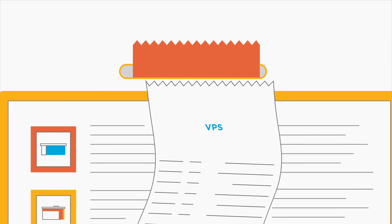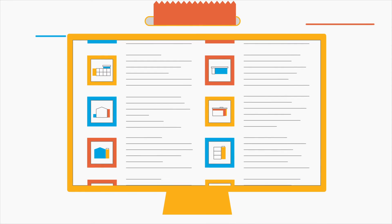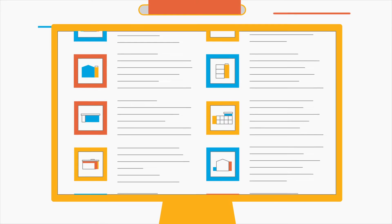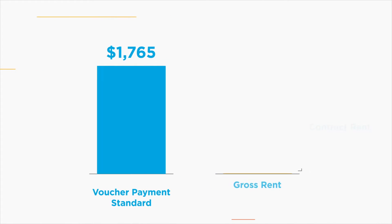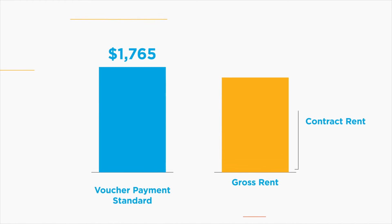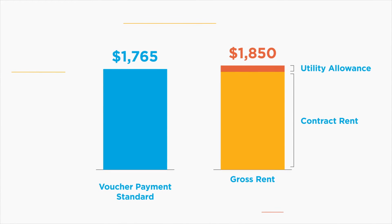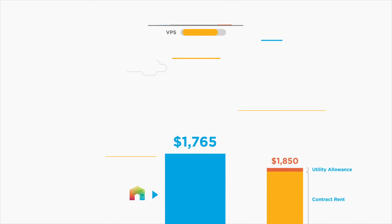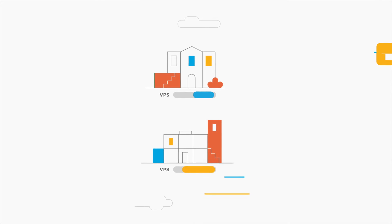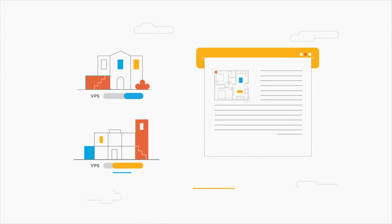The VPS is the maximum amount HACLA can offer participants based on the size of their unit. These standards are informed by current fair market rents and updated at least once a year. The final maximum payment received from HACLA is either the VPS for the chosen unit size minus a participant's TTP, or the combined total of contract rent and utilities minus their TTP — HACLA will use the lower of these two totals. Participants can select smaller or larger units than what is listed on their voucher, but HACLA will apply the smaller VPS to any calculations.